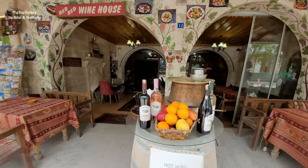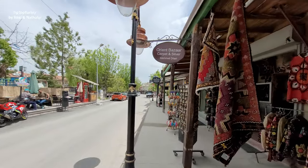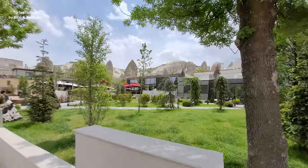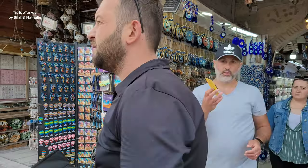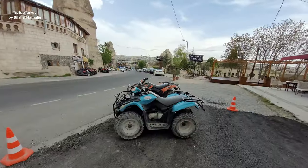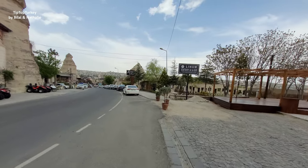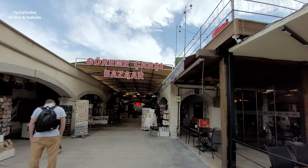If you are a wine lover, do not forget to visit the wineries in Cappadocia. If you are an Asian food lover, you can find a lot in Cappadocia now. Those are the ATVs — I just asked about the price: it is 400 Turkish Lira for one hour and two people can ride it. This is Goreme Çarşı Bazaar.